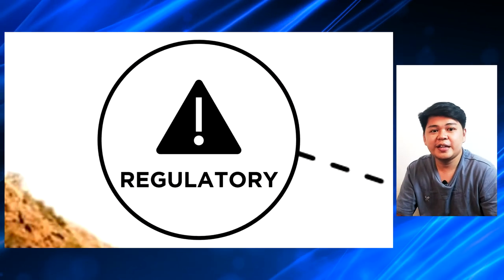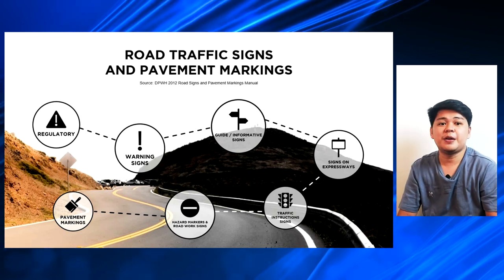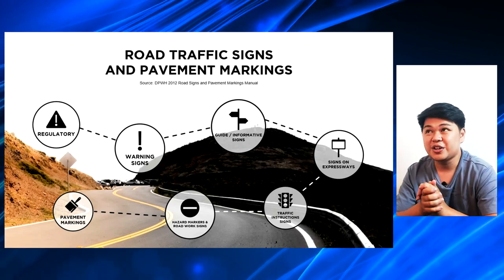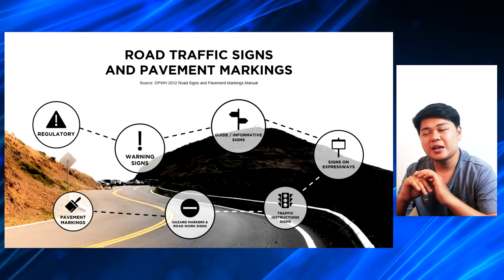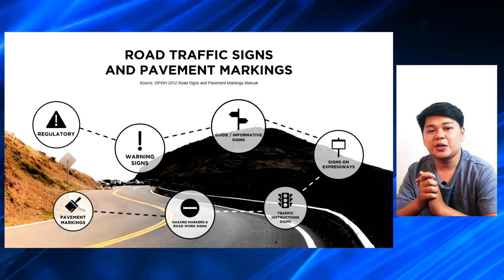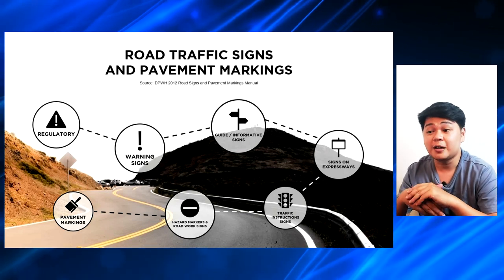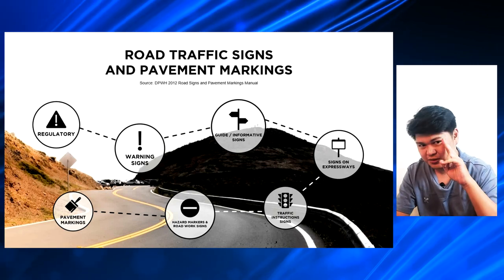Those are the different regulatory signs for road traffic and pavement markings. This is where our first part of the vlog ends. I hope you enjoyed and you learned something from this vlog, and I hope na yung mga na-share ko sa inyo na information ngayon is magamit nyo when you are already using the road. I hope to see you on the next parts of this vlog. And as always, keep smiling and cheers!